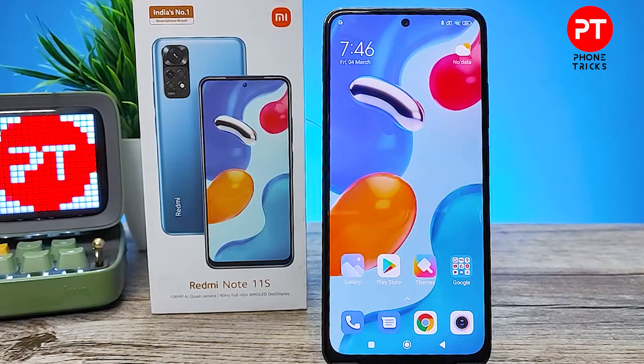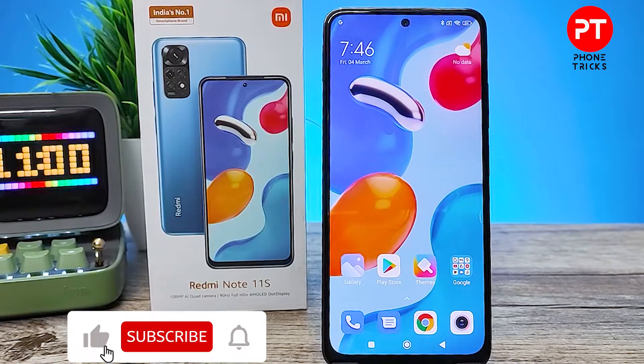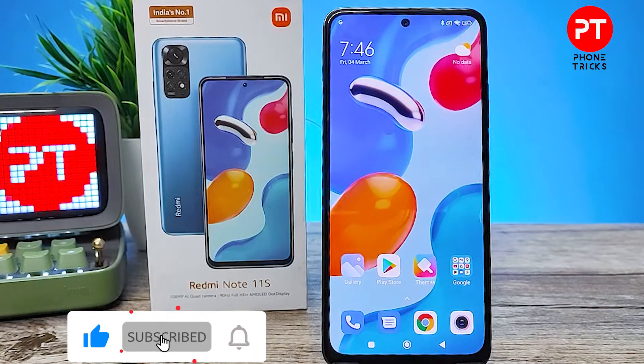Hey guys, welcome back to Phone Tricks. In this video we will learn how to set hotspot in Redmi Note 11 smartphone. Before we start the video, I request you to subscribe our channel for more interesting phone videos.